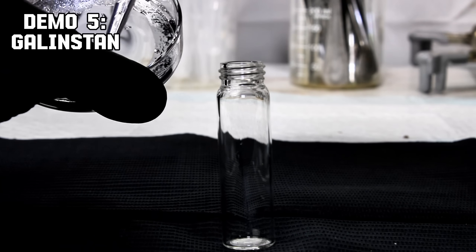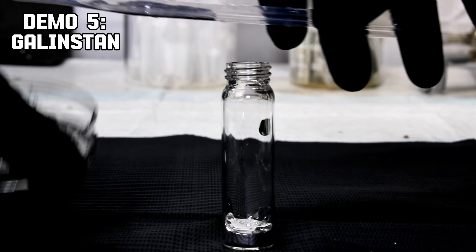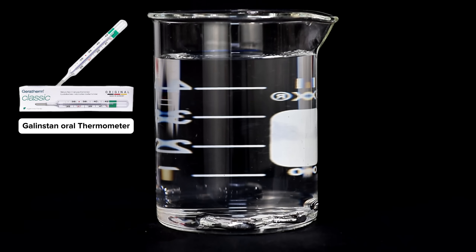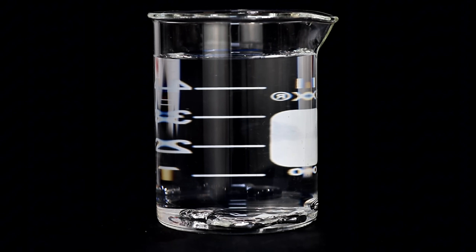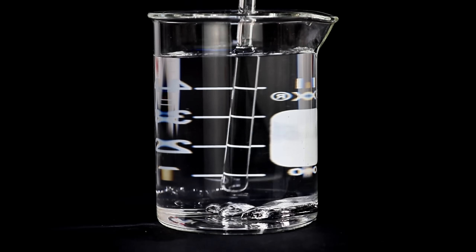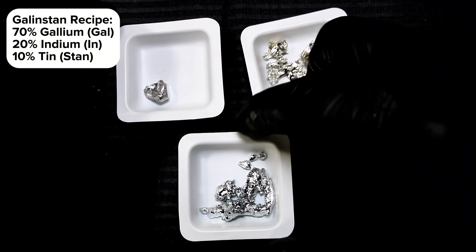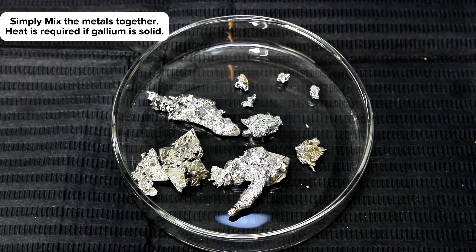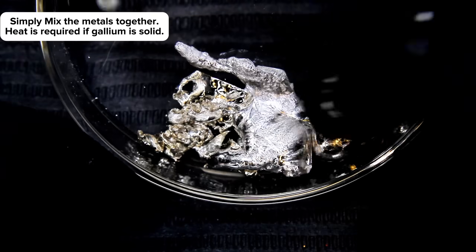Let me introduce you to gallinstan, an alloy made from gallium, indium, and tin. Gallinstan is a liquid at room temperature, like mercury, but it's completely non-toxic. It's typically used in medical thermometers as a safer alternative to mercury. Plus, its low melting point and high conductivity make it useful in heat transfer applications like cooling systems for high-performance electronics. To make gallinstan, simply combine seven parts gallium, two parts indium, and one part tin by weight. If it's warm enough that gallium is in its liquid state, you simply need to mix these elements together. After a minute or two of mixing, the elements combine into what's called a eutectic mixture.